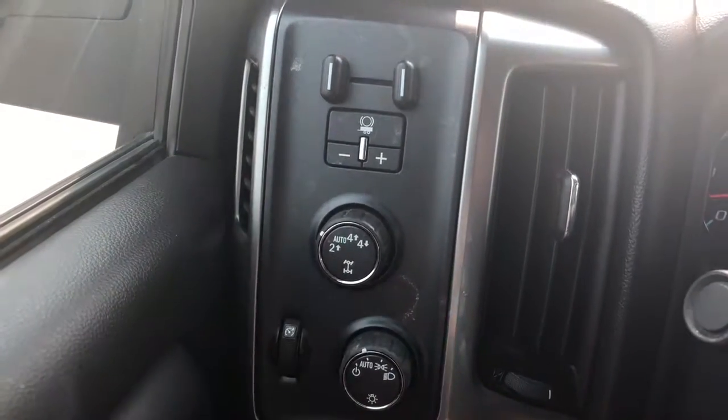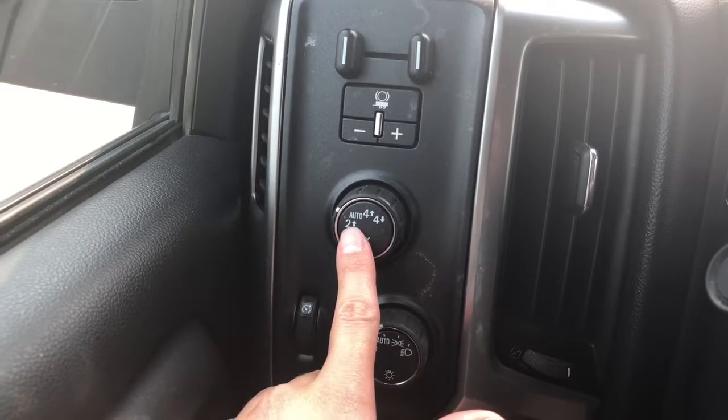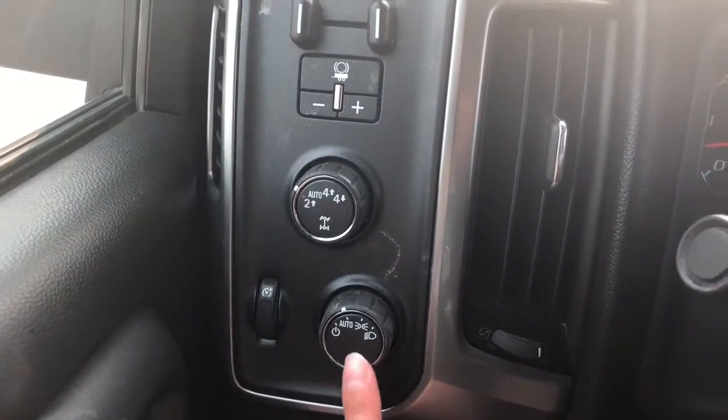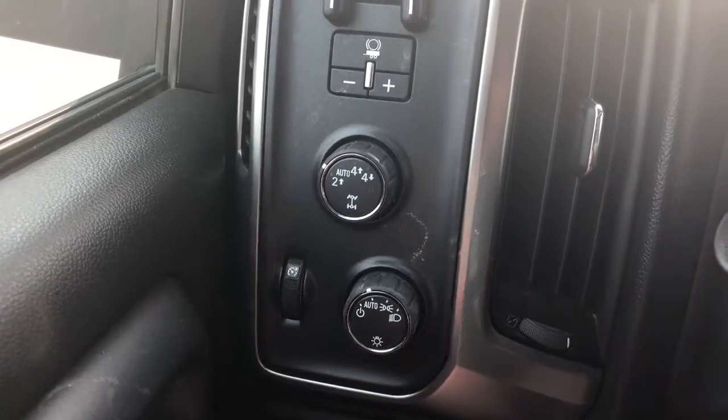This truck does come pre-installed with a trailer tow package. You are able to turn it from two-wheel drive high to four-wheel drive high or four-wheel drive low, depending on what you need. We also have our headlight setting over here — you can set it to auto, so you can set it and forget it.